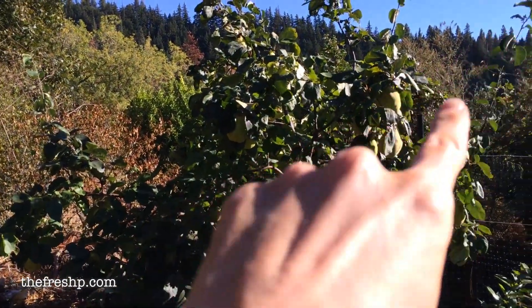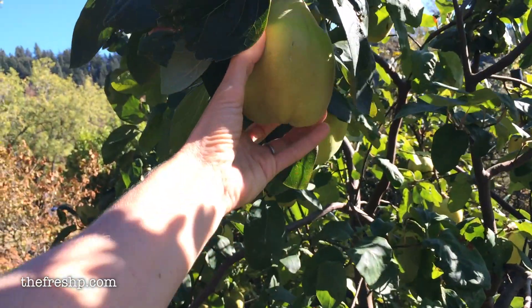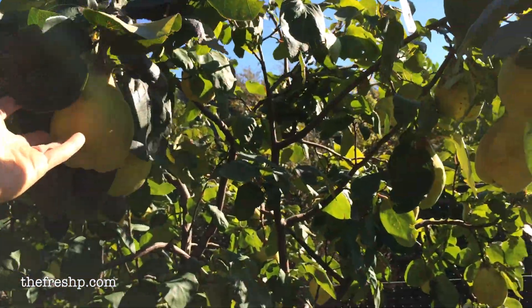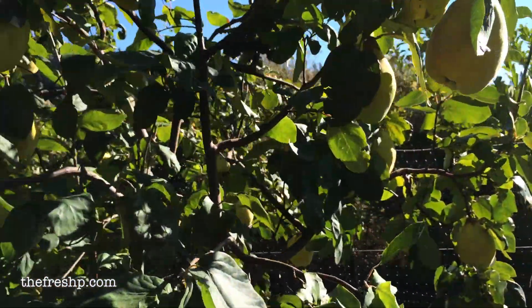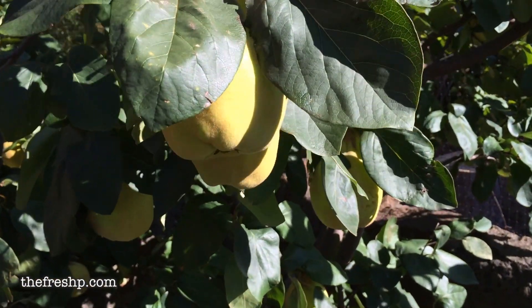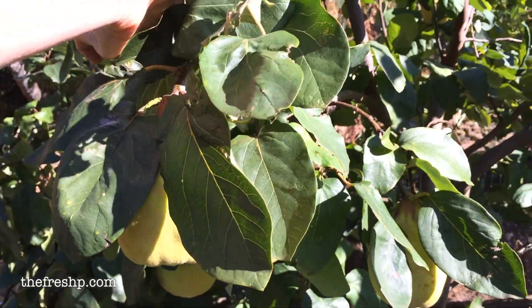This beautiful tree right here is my quince tree. Probably in another month or so, I'm going to have these beautifully ripe quince. This tree is amazing — it's loaded with quince every year. I make a wonderful marmalade with them that I really love, and Membrillo.